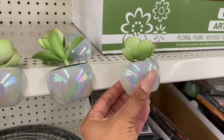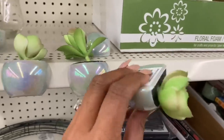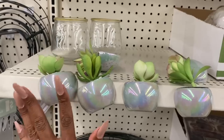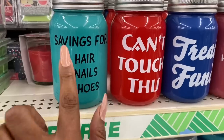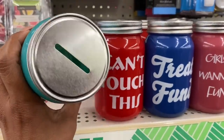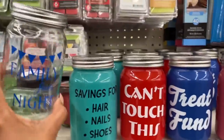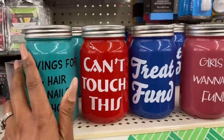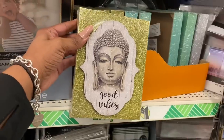Succulents look new — look at how cute they are! They're magnetic so you can hang them, like on file cabinets. Also really cute are these little mason jars with a piggy bank on top. They say things like 'Saving for hair, nails, and shoes — can't touch this,' 'Treat Fund,' 'Girls just want to have funds,' and 'Family Fun Night.' They're a great little way for kids to save money.